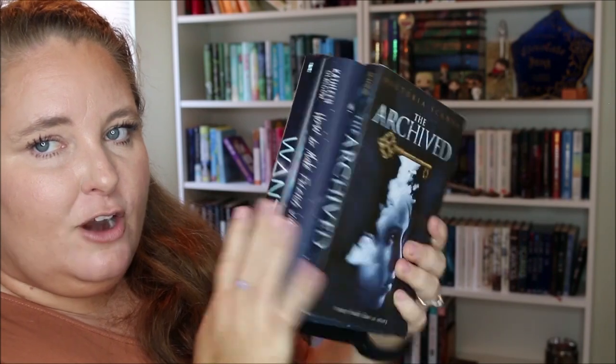Now we're moving on to indigo — the TBR section of this recommendation video. I have three indigo books. First is The Archived by Victoria Schwab — I think it's either a duology or a standalone. I've heard it's great and I don't know why I haven't read it yet. Imagine a place where the dead rest on shelves like books. Every body has a story to tell, a life seen in pictures that only librarians can read. The books are called Histories and the vast realm in which they rest is the Archive. I got this recommendation from Laney at Ginger Reads Laney when I first started booktube, four or five years ago — haven't read it yet, so let me know in the comments.